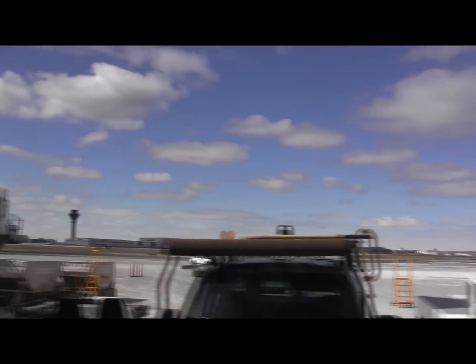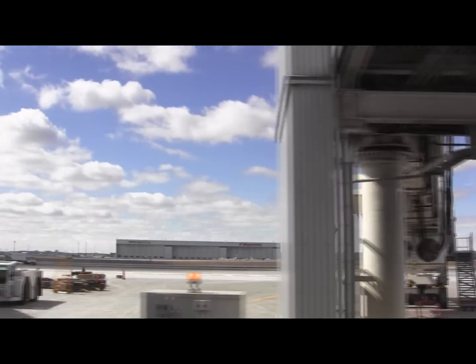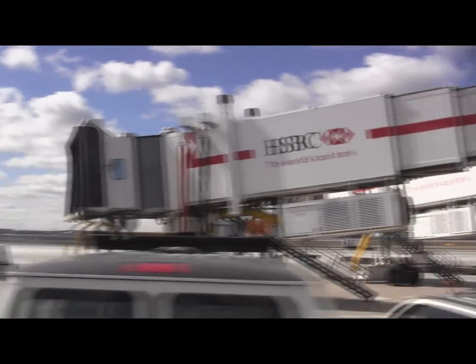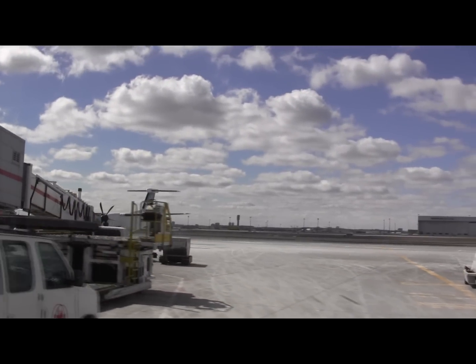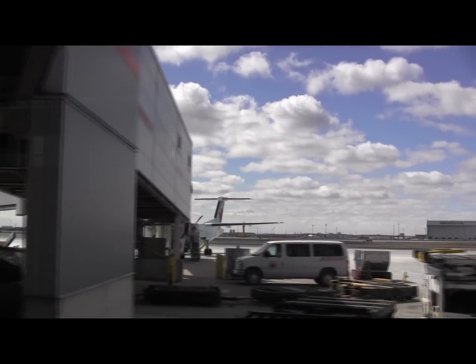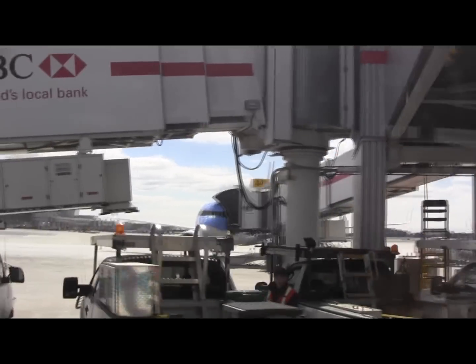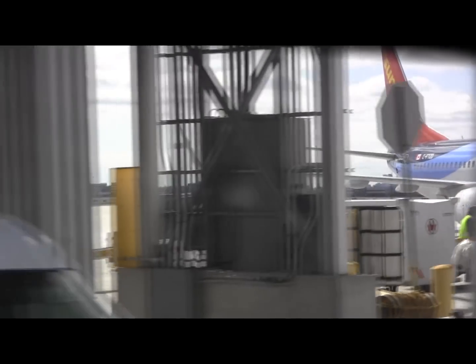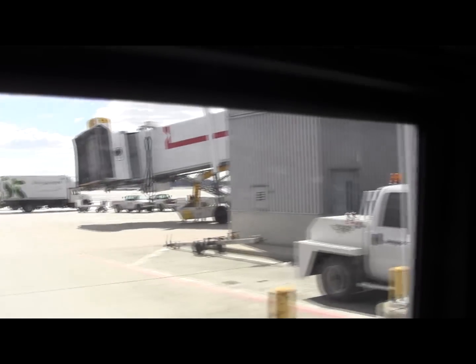Behind all these roll-down doors on the apron level here is the baggage system. There are at least double digits of kilometers of baggage system in Terminal 1 alone — possibly three digits. The road we're driving on is called a vehicle corridor. We're driving underneath the loading bridges, so passengers come out of the terminal, cross over this road onto the loading bridges, and then onto the aircraft.